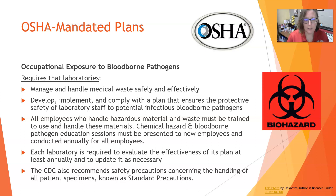The CDC also recommends safety precautions concerning the handling of all patient specimens — those are the standard precautions, and they will be covered in an upcoming video. That wraps it up for the standards and governmental agencies.